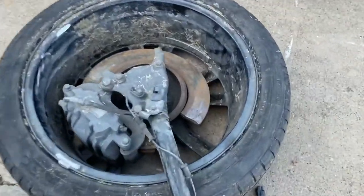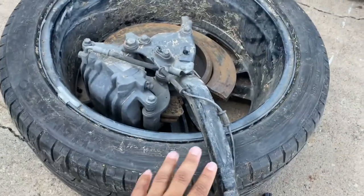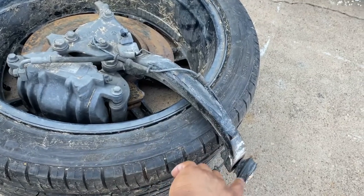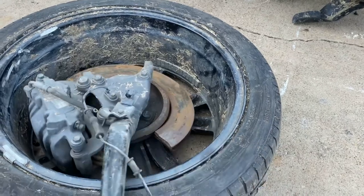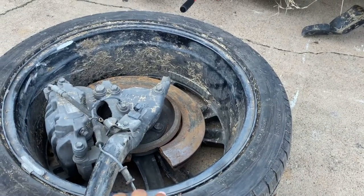Here's the wheel itself — it snapped off. The control arm snapped off. The ball came loose and then snapped off in those two places right there.